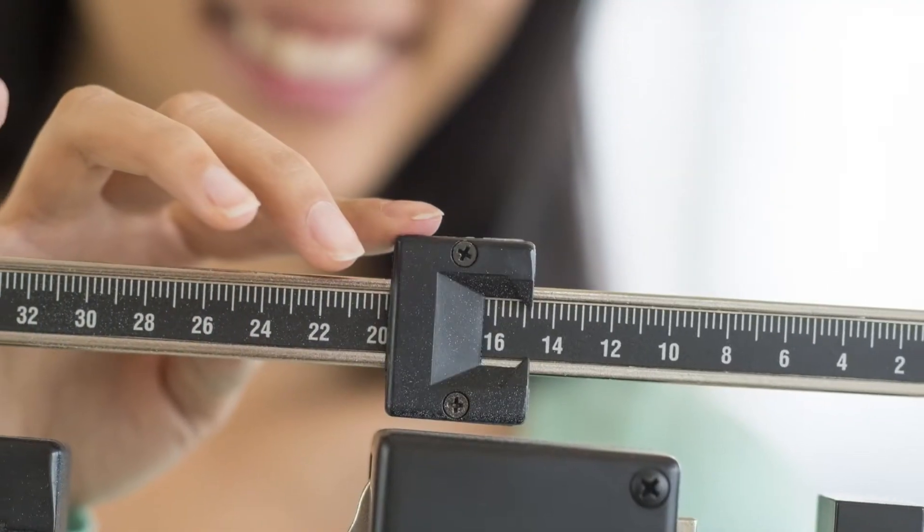The ideal candidate for a tummy tuck is somebody who is absolutely at her ideal body weight, but the real problem is that her muscles are stretched out and her skin is stretched out — and this isn't something that diet or exercise can fix. We perform our tummy tucks now drainless.